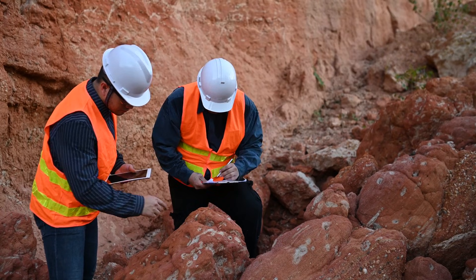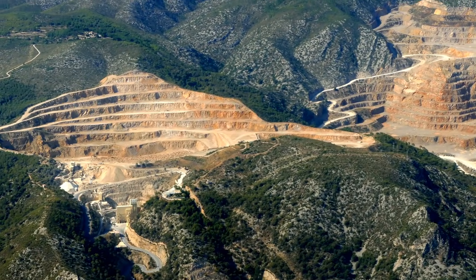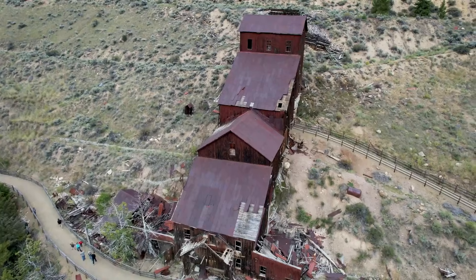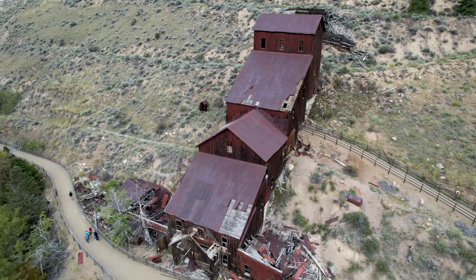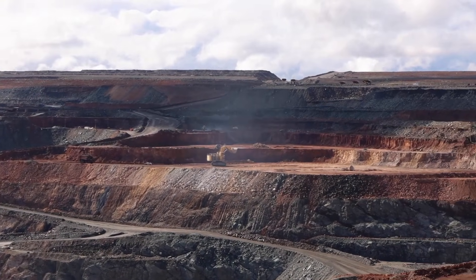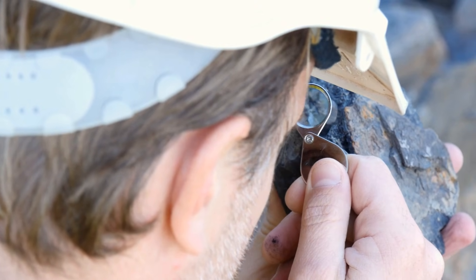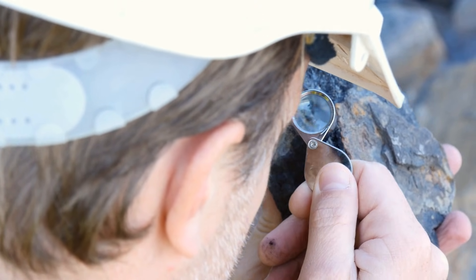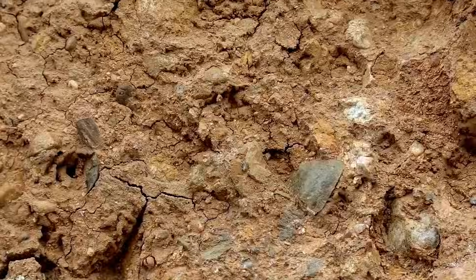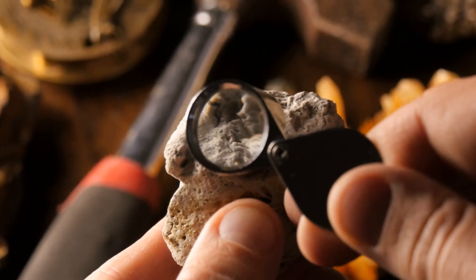Using sulfides to find gold isn't just theory — it's how the world's greatest gold districts were discovered. The Carlin Trend in Nevada, with over 90 million ounces of gold, was found by following pyrite and arsenic sulfides. California's Mother Lode miners chased quartz veins rich in pyrite and arsenopyrite. Kalgoorlie's Golden Mile in Australia saw massive gossans lead to sulfide-rich ore bodies packed with gold. In every case, prospectors read the rocks, followed sulfides, and struck it rich.